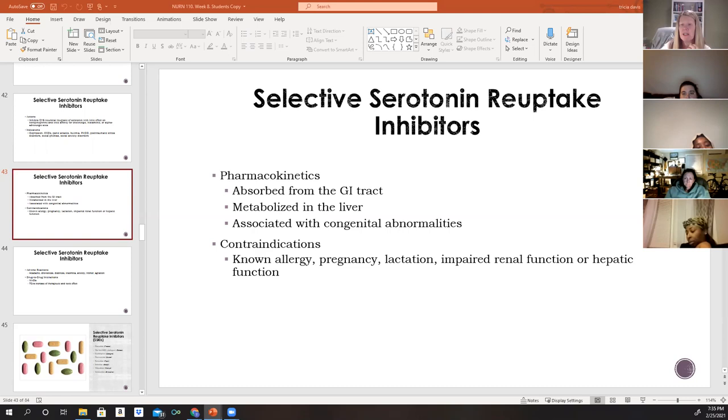Use SSRIs with caution in severely depressed or suicidal patients — especially children, adolescents, and young adults — due to an increased risk of suicide. The mechanism is thought to be: when severely depressed, patients often lack the energy to plan or carry out suicide. Once SSRIs begin providing energy, patients who already have suicidal thoughts may gain the ability to formulate and execute a plan. This is why the increased suicide risk is indicated on these medications.